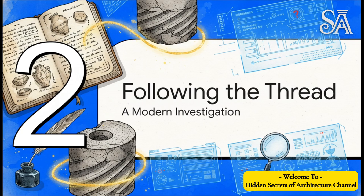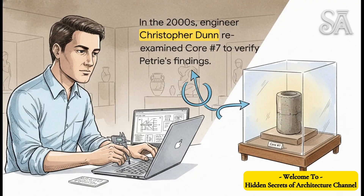Much more recently, a new generation of investigators decided it was time to actually put these claims to the test. Fast forward to the 2000s: an engineer named Christopher Dunn basically reopens this century-old cold case. He manages to get access to core number seven, which is at the Petrie Museum in London, and he's determined to see with his own eyes if this legendary spiral is the real deal.